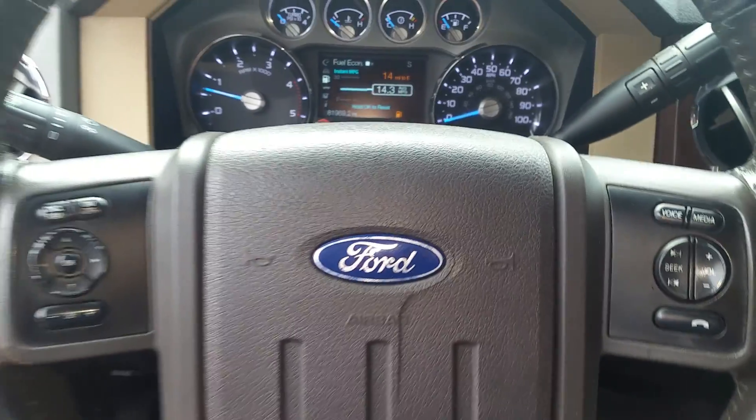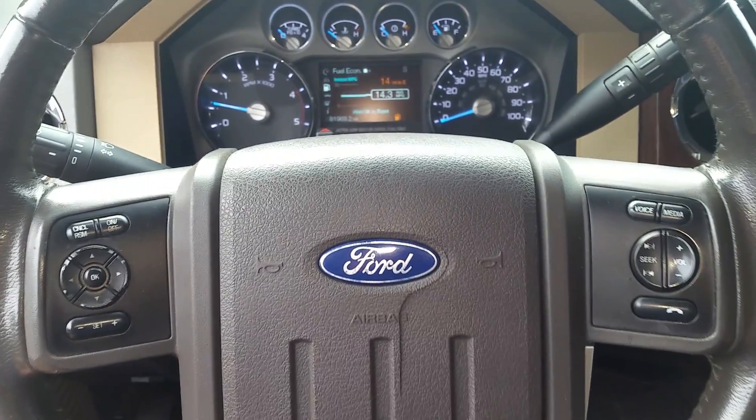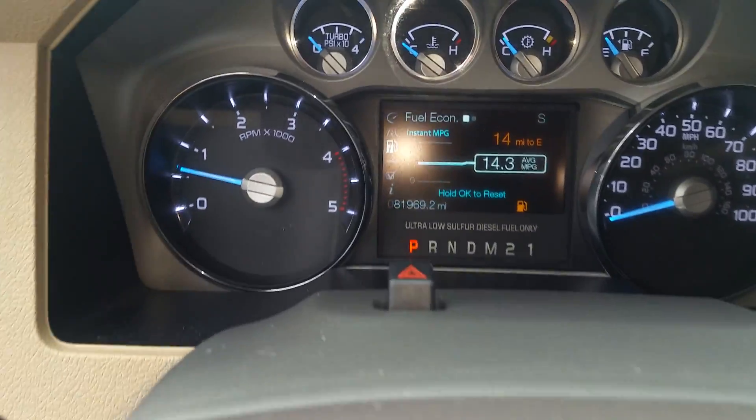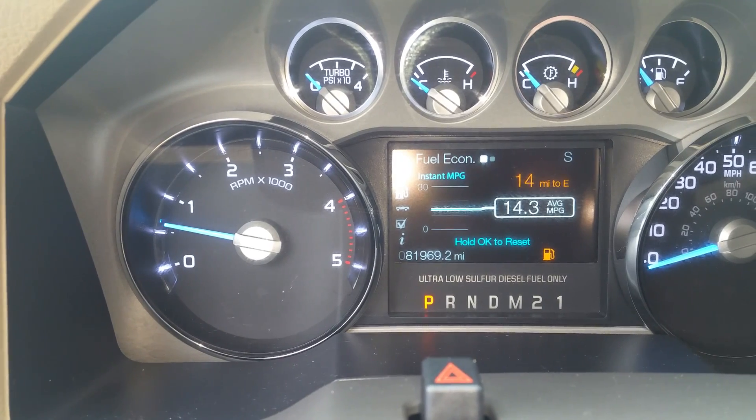As you come up to the steering wheel, you've got your sync controls and cruise control options over to the left. And it brings you up to the instrument panel, where the odometer reads 81,969 miles.